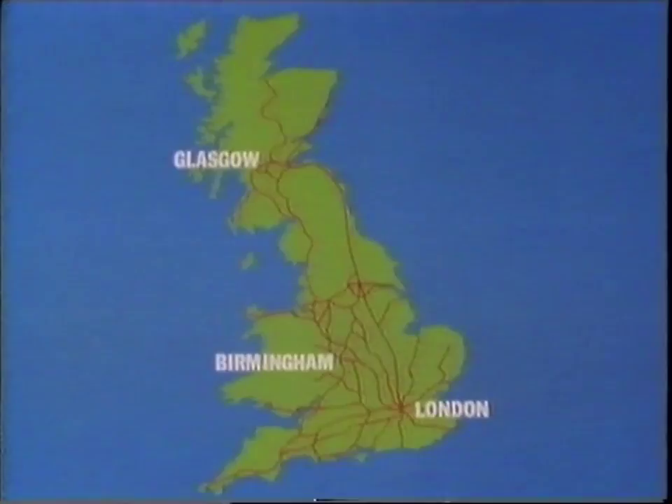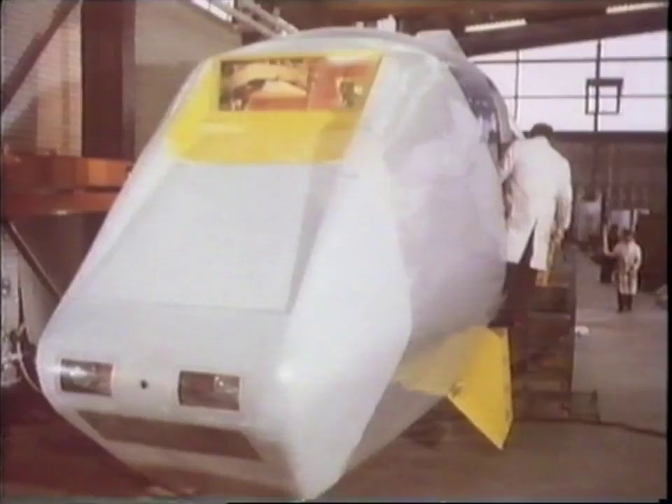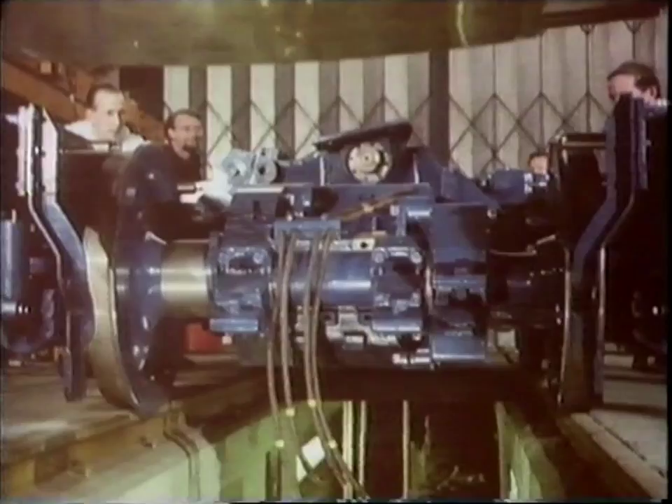The issue of funding and deciding to move towards the APT was really based on how one could reduce journey times on intercity services on this particular route, which is one of the most curved routes in Europe, with a population catchment of about 20 million people. So it looked to be a major market to go for, and yet, unlike the continent, it didn't really make sense to build new railway routes. Therefore, the board decided that this proposition of high-speed trains, perhaps employing a tilt, was something well worth investigating. The board made a decision that they would fund the experimental APT E-train to prove the concept.